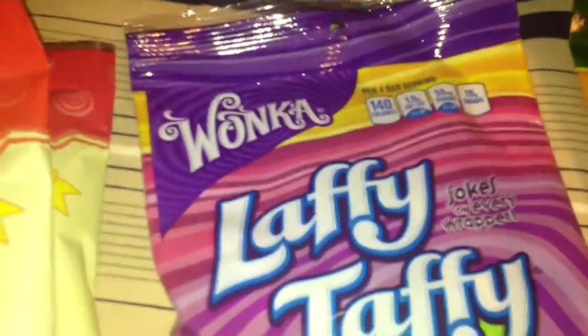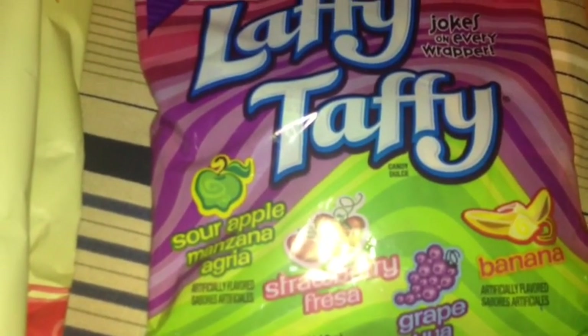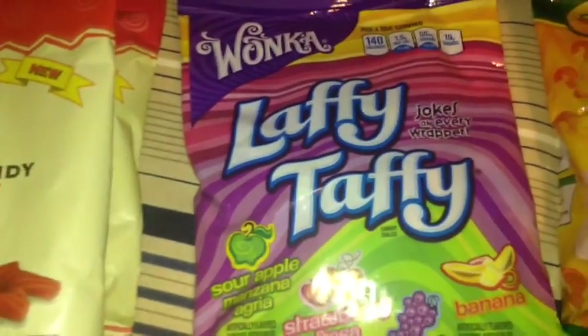I also picked up these Wonka Laffy Taffy. It comes with sour apple, strawberry, grape, and banana, and it is a 4.2 ounce bag. I always pick those up as well.